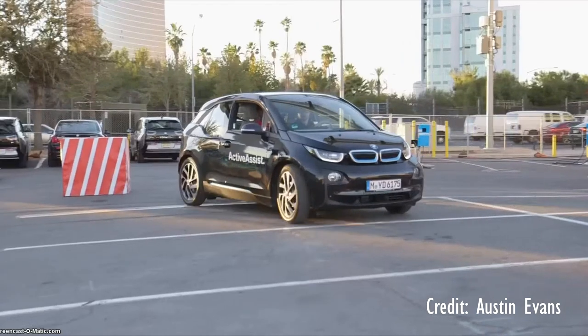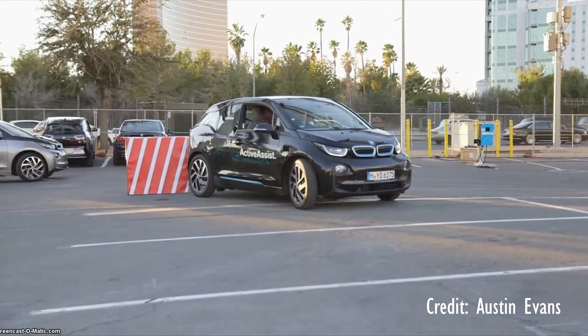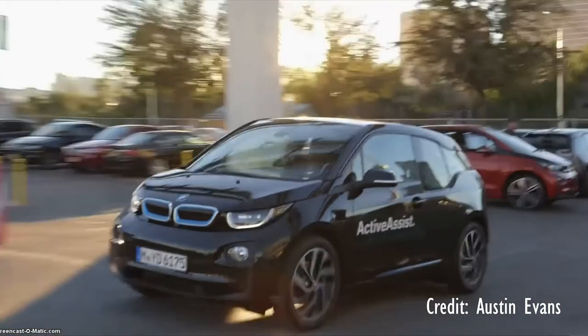My by far favorite product at CES this year is the BMW i3, which is not a new car, but what they've added to it is incredible. The car will now stop whenever it senses any object in front of it. So you can have your foot completely down on the gas, and the car will stop itself even if your foot is still on the accelerator. I absolutely love that technology and can't wait until it's on all cars one day.